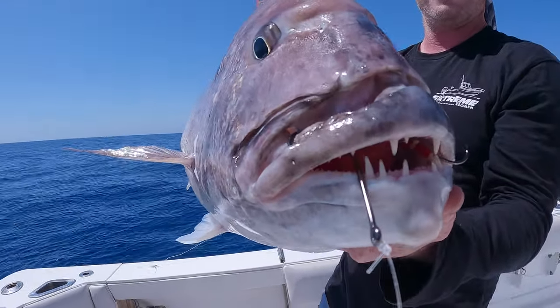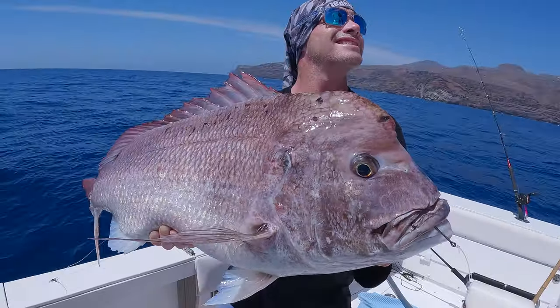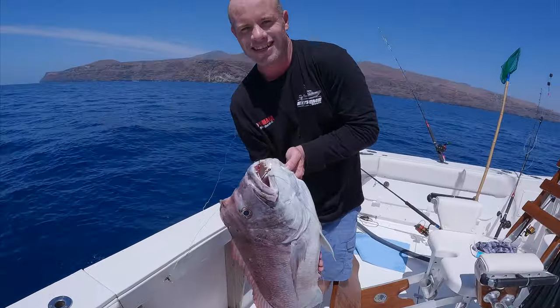That's the last thing that the bait saw - wallop! Now that's tea for tonight.